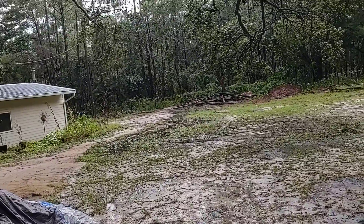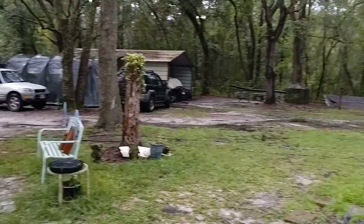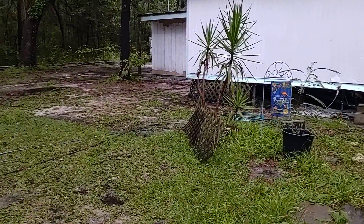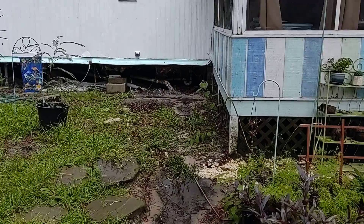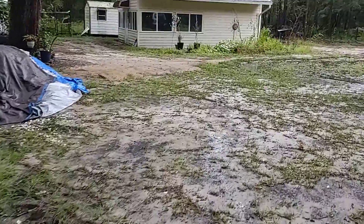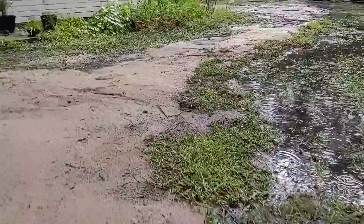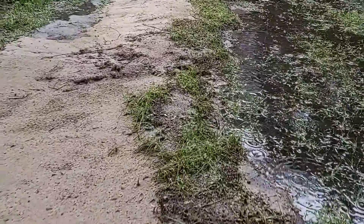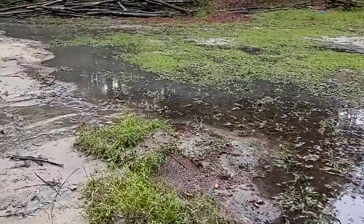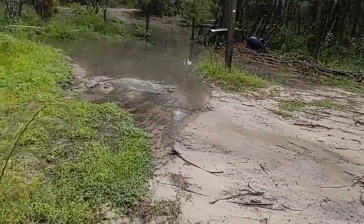A little while later, the flooding has subsided. Let's take a look over here — a little heavy wash out. Still, as you can see, quite a bit of water still standing. Oh my goodness gracious.